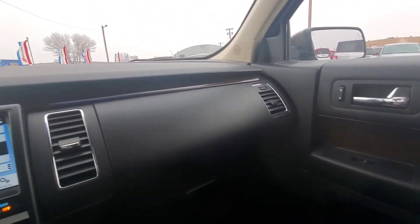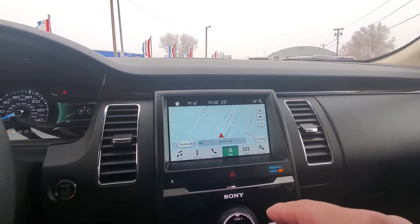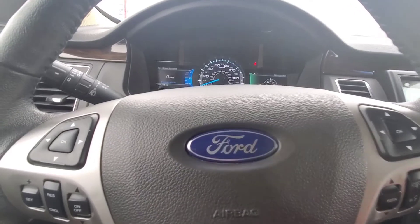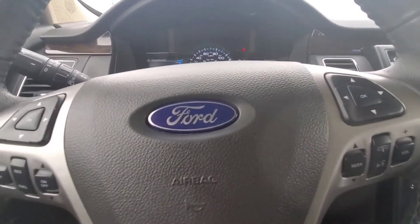So this is the 2019 Ford Flex Limited. My name is Dan at Veracity Motors. You can give me a call or text me at 701-527-8874. Thanks for your time guys. Have a great day.